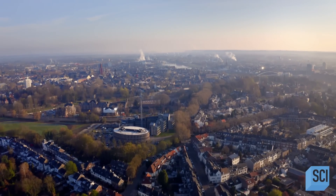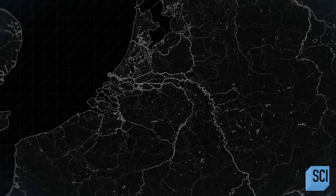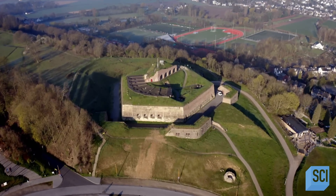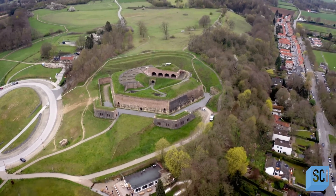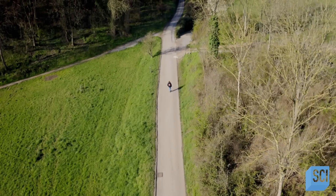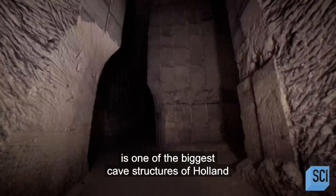Nearly a third of the Netherlands sits below sea level, which makes the landscape very flat. And 125 miles south of the capital, Amsterdam, on the border with Belgium, lies Maastricht. With one landmark that stands above them all — Mount St. Peter. On the surface stands an 18th-century fort, and beneath it lies an underground world that spans two countries. Chantal Berger knows it well. Under our feet, 30 meters deep, is one of the biggest cave structures of Holland.